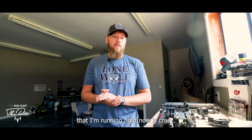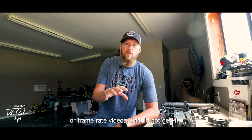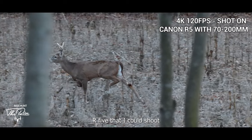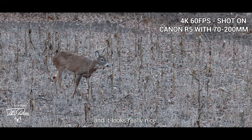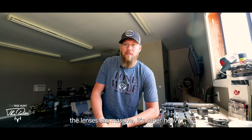The Canon R5 is crazy, and 90% of the reason I jumped to it was slow motion. With the GH5, when I wanted to shoot 4K slow motion it wouldn't do it. With the Canon R5 I can shoot 4K at 120 frames per second, so all my footage matches and looks really nice. That's 90% of the reason I switched to that camera.